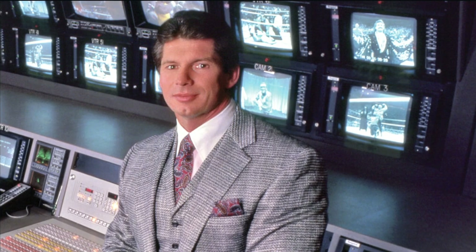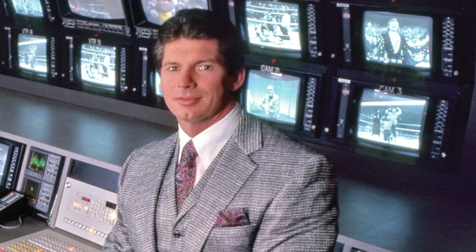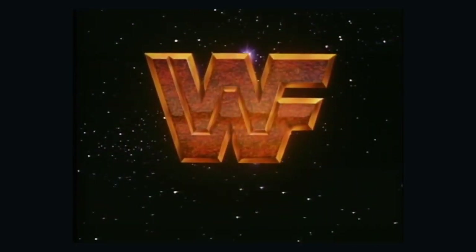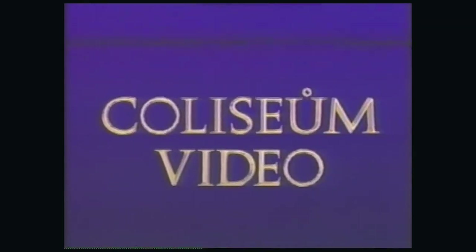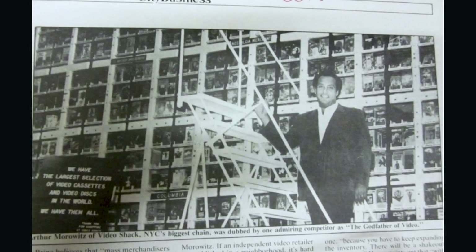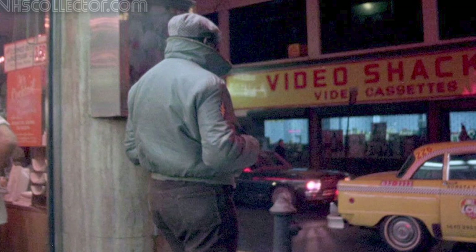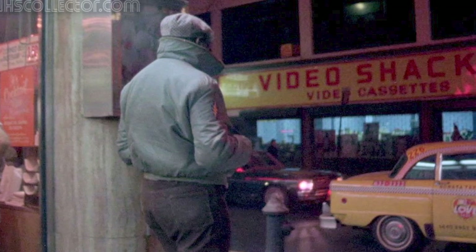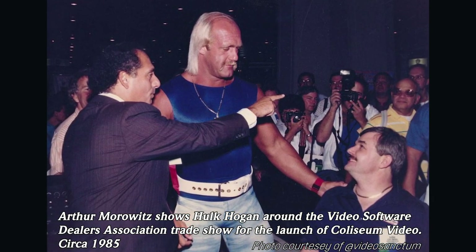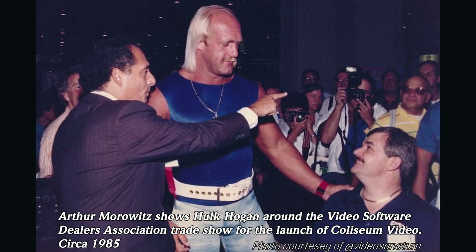A&H Video was the parent company of Coliseum Video, owned by Arthur Morowitz and Howard Farber. In 1985, just prior to WrestleMania 1, Vince McMahon had signed an exclusive deal for WWF home video distribution rights to A&H Home Video, and A&H created Coliseum Video to give their WWF releases distinct branding. In their first meeting, Vince McMahon was sufficiently impressed with Arthur and Howard, who had been involved in the home video market almost since its inception.